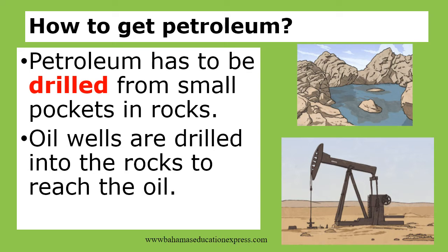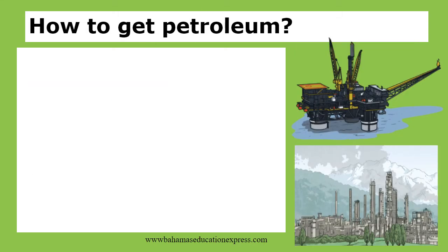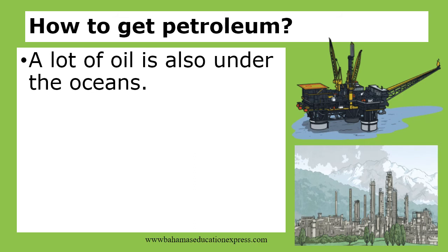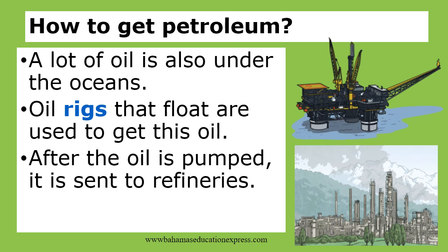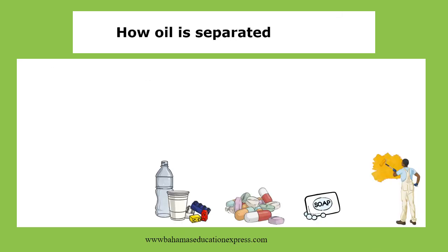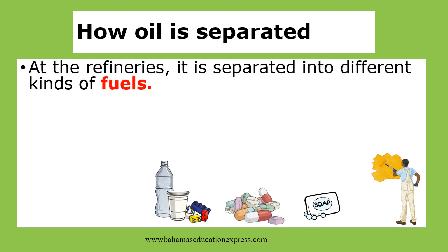Petroleum has to be drilled from small pockets in rocks. Oil wells are drilled into the rocks to reach the oil. A lot of oil is also under the oceans. Oil rigs that float are used to get this oil. After the oil is pumped, it is sent to refineries.